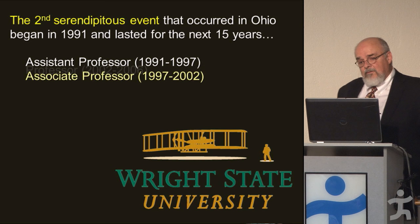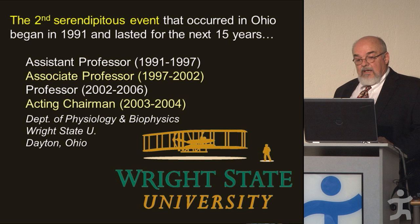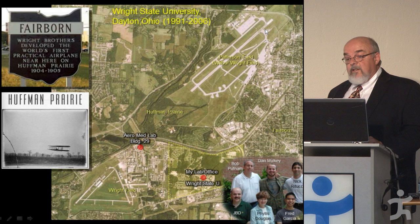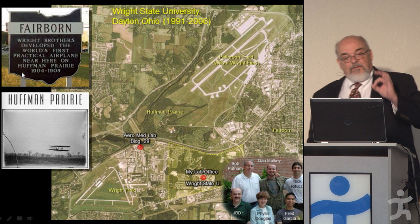Several years later, when I finished my PhD and post-doc training, I ended up at Wright State University in Dayton, Ohio. That was significant because Dayton has a lot to do with aviation. Geographically, here's Wright State, here's my old lab, over here is Wright Field, Patterson Field — today Wright-Patterson Air Force Base — and right in between is Huffman Prairie, the world's first airport.